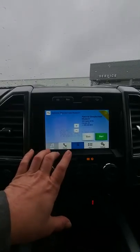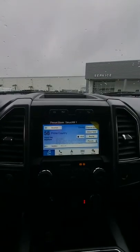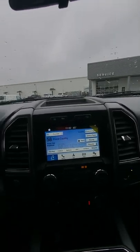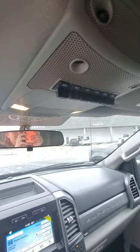Heated seats. Get your Sirius XM, free for six months. So just a lot of really cool stuff. This one has the center console and then a really nice backseat area. You do know that Fords are best known for their backseat space. Upfitter switches. So Cody, you have a wonderful morning and I look forward to seeing you whenever you make it up here to look at this beautiful F-250.